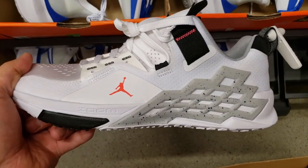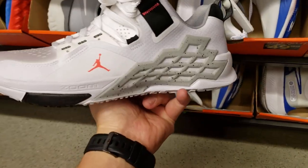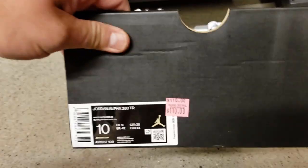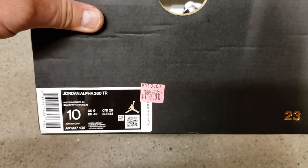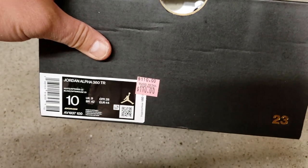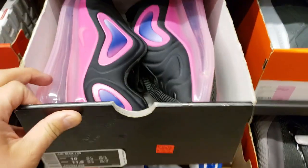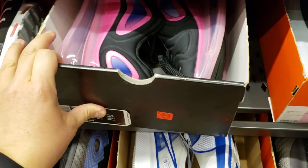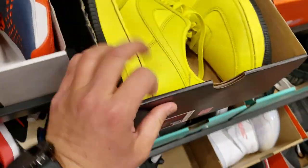Got some Jordan Trainers — I've never seen these before. Apparently they got Zoom Air in them. They're called the Jordan 360 TRs. I don't know about a buck ten for those, though. That's crazy, even at 20% off. Size 10 — got these pink and black ones. 720, that's crazy — buck ten, 20% off. In the 10 and a half — what's up? They got some Gore-Tex Air Force 1s.